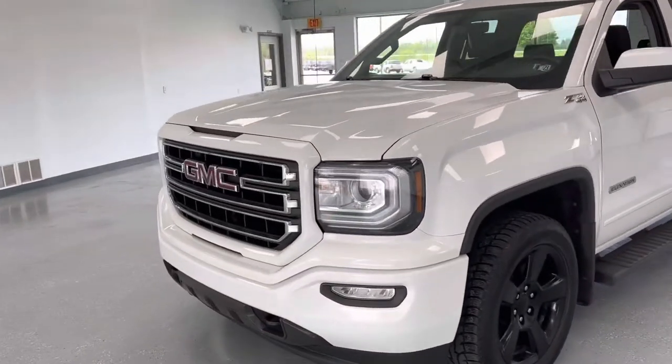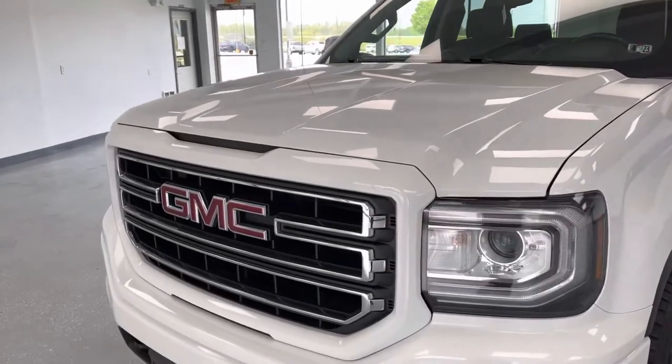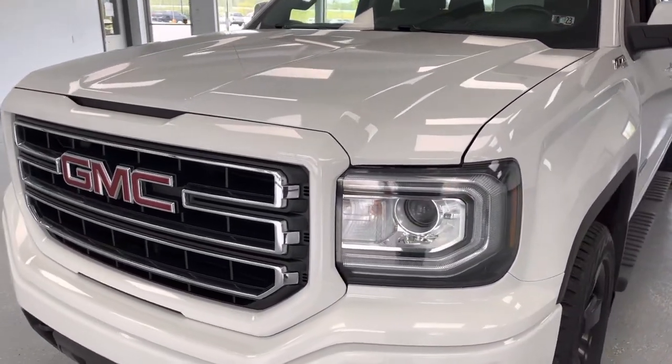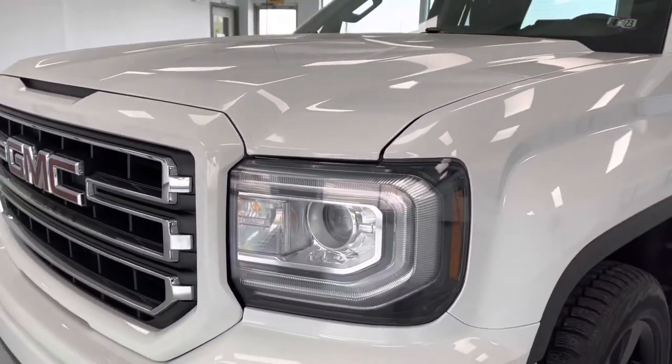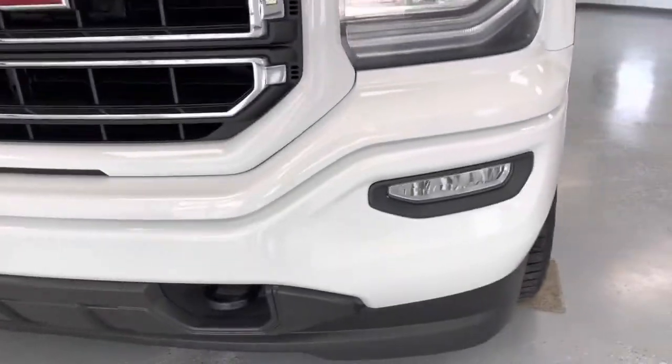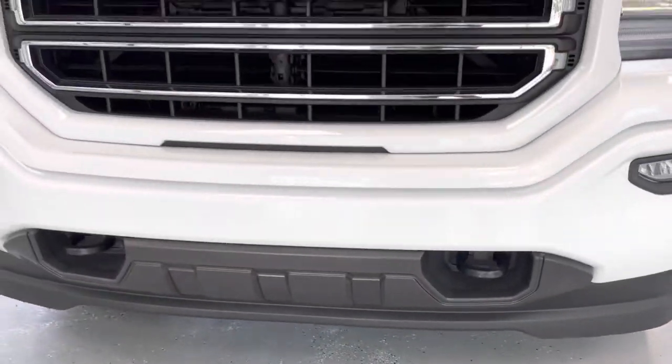We'll take a look at some of the features, advantages, and benefits. Let's take a look at the front grille. You have your chrome grille insert with your large GMC lettering right there. You do have LED runners and high-intensity halogen headlights, and you will receive fog lights integrated in the lower bumper. Also in the lower bumper, you have integrated tow hooks right here.